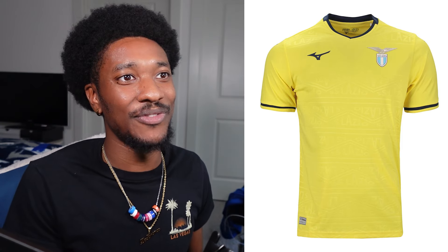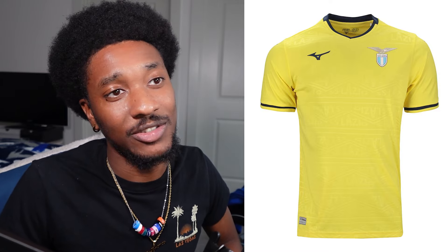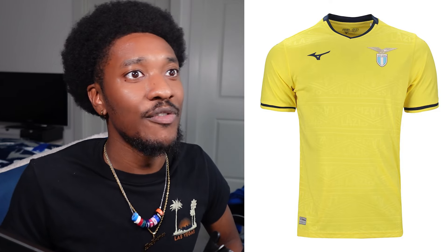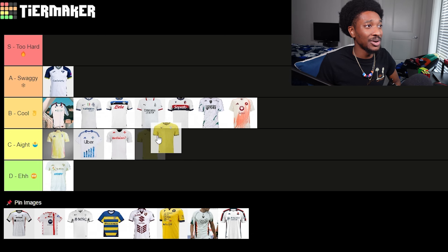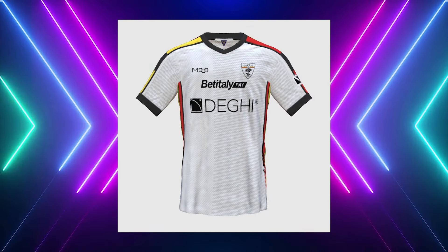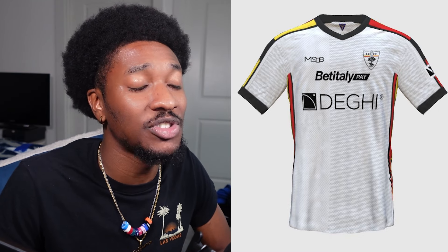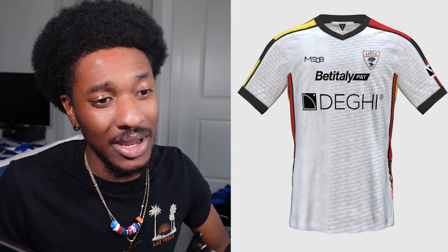The yellow base with the kit does not work like the baby blue did. You can barely see the font, and especially not gonna be able to see it far away — far away he's just gonna look like a plain yellow dandelion kit. I'm throwing Lazio at C tier. Next we got Lecce — bro, do y'all have any ounce of swag? I immediately put y'all home kits at D tier, and I'm throwing these at D tier too.